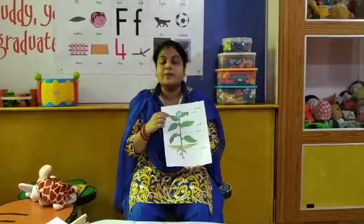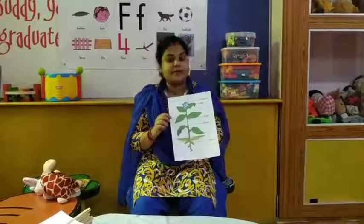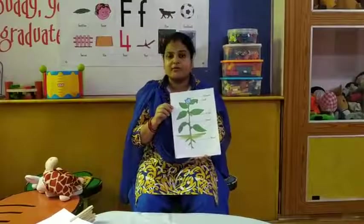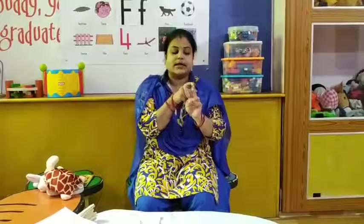Now we will review about the four friends of the plant, which I have already told you in our previous classes. So what are the four friends of our plant? Number one — sunlight. Number two — water. Number three — air. Number four — soil. So sunlight, air, water, and soil are the four friends of the plant.